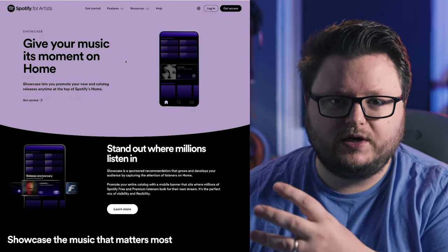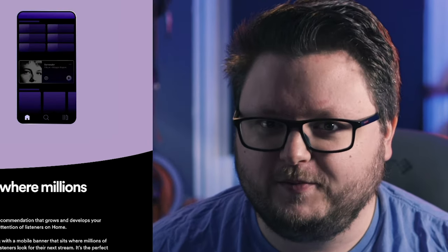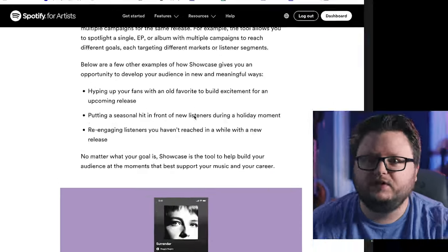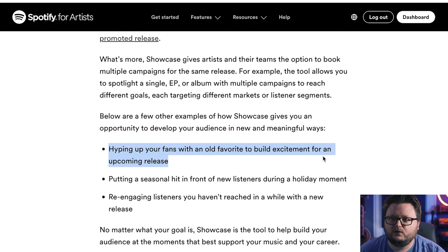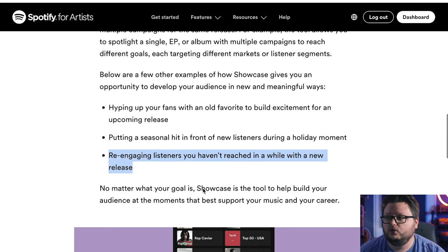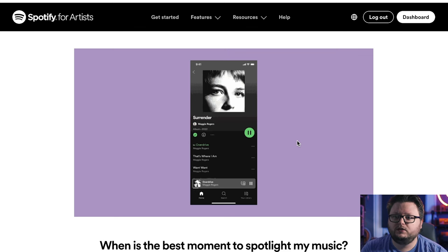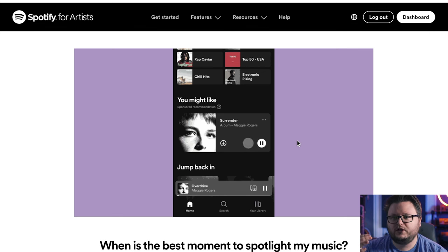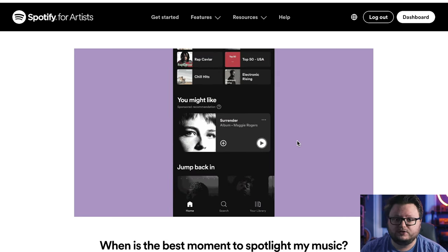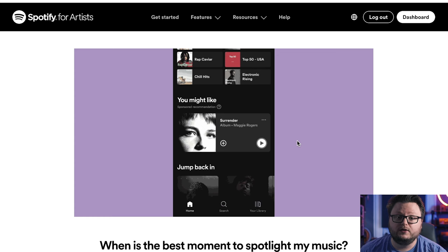Some recommended ways to use Showcase include hyping up a fan with an old favorite to build excitement for an upcoming release, putting a seasonal hit in front of new listeners during a holiday moment, and reengaging listeners you haven't reached in a while with a new release. Users can click play or add the song to their library right from the homepage. Saves are especially valuable because, in experience, they lead to the most streams long-term — most ad campaign results actually come after the campaign ends, not during.